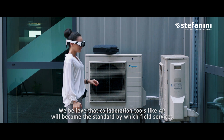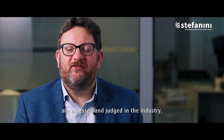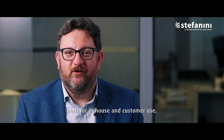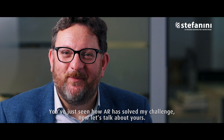We believe that collaboration tools like AR will become the standard by which field services are assessed and judged in the industry. As you can see, Stefanini is already on board with this challenge. Our digital transformation teams are working on AR-based solutions, both for in-house and customer use. You've just seen how AR has solved my challenge — now let's talk about yours.